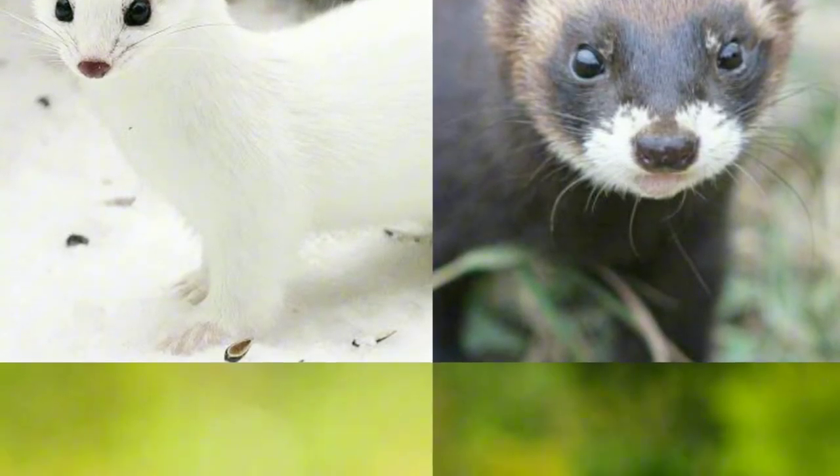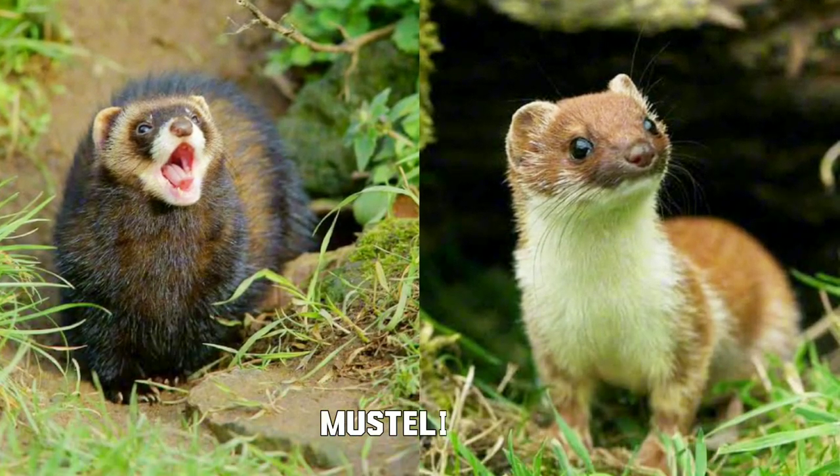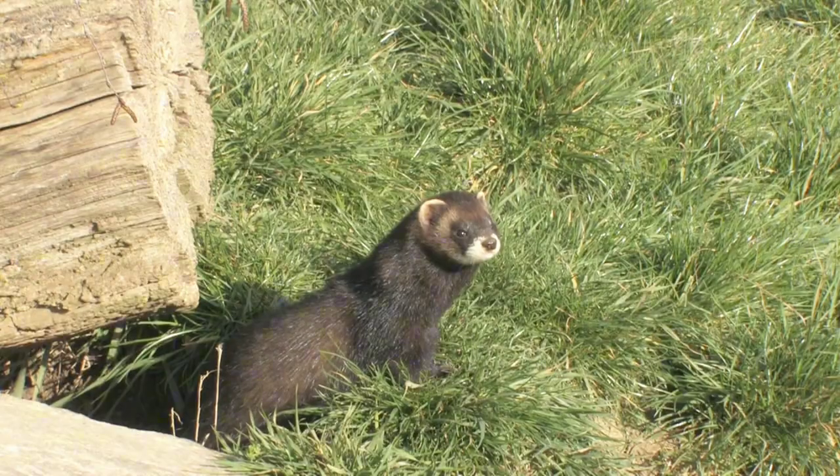There are a total of 20 extant species of weasels, divided into two genera in subfamily Mustelinae. These include stoats, minks, ferrets, lesser weasels, and polecats. Today we're diving deep into Mustelinae.